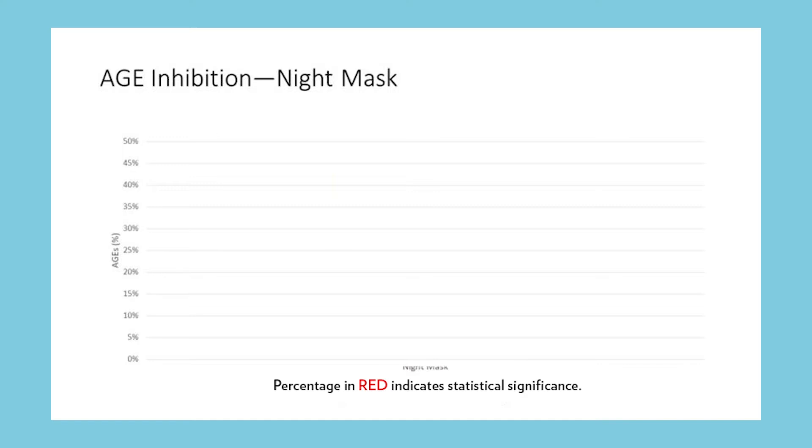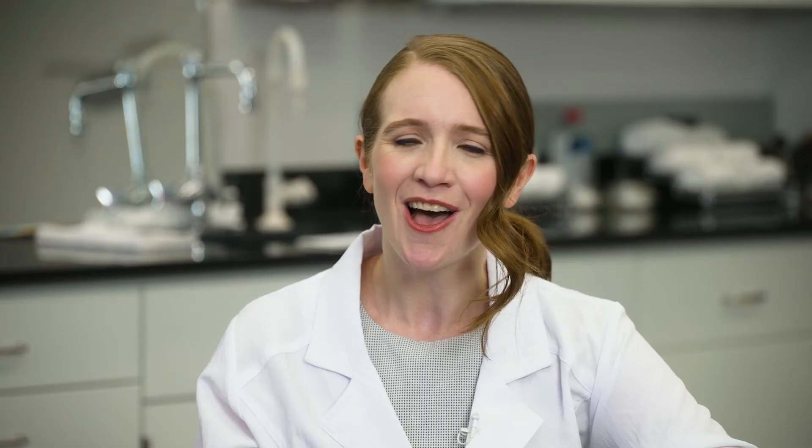The results show significant inhibition of AGEs, with the night mask formula performing exceptionally well, inhibiting 42% of AGEs. All of the tested formulas performed as well or significantly better than data that had been previously generated on the blend itself, confirming the activity of this blend in formulas.